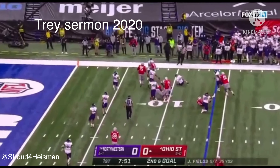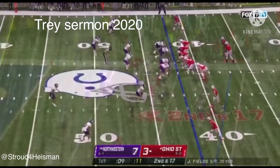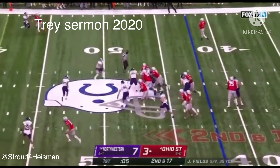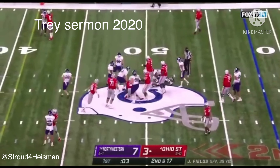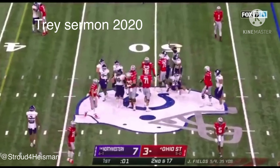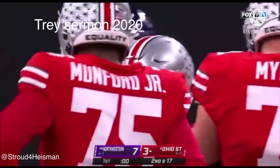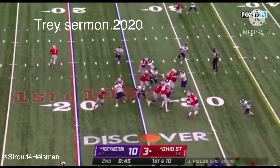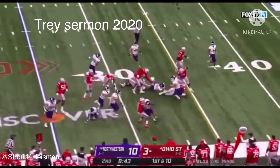Sermon squeezes through the hole and is dropped out from behind. Sermon leaps forward and gets inside Northwestern territory. The run game is working for Ohio State — passing game, not so much. Here's Sermon — gets to the edge, with the hurdle, at the 30-yard line, knocked out of bounds.